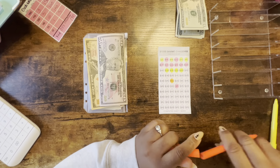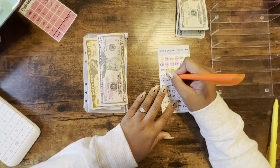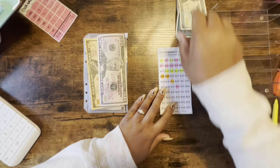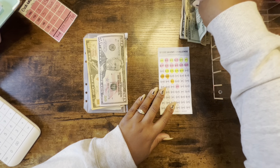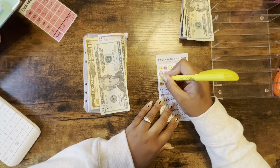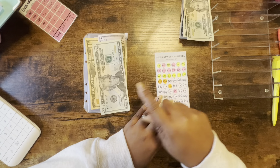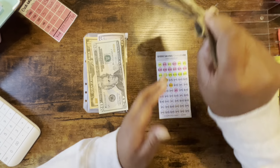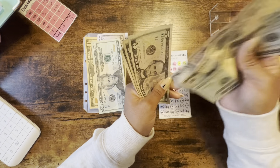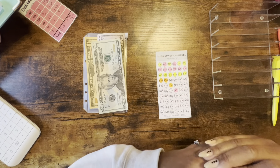I'm gonna do two 30s here for the $60. And then I'll do those two 10s with the leftover rollover money just to finish this line out. So that's 60, 70, 80 dollars — and then with the leftover: 20, 40, 50, 55, 60, 65, 70 dollars.